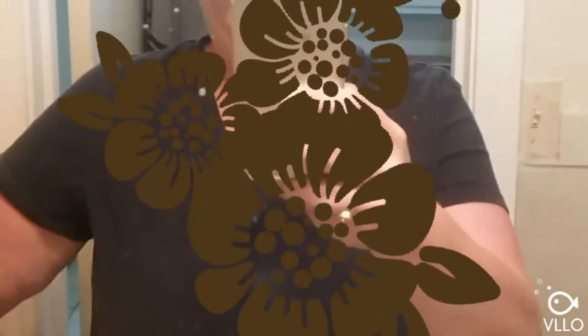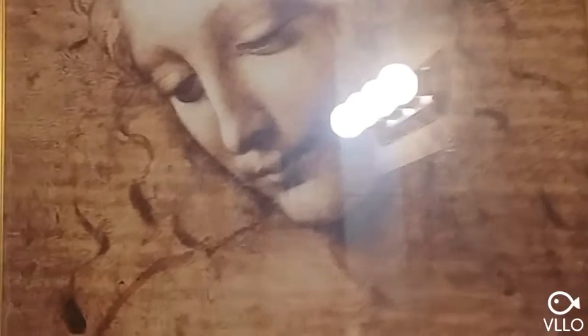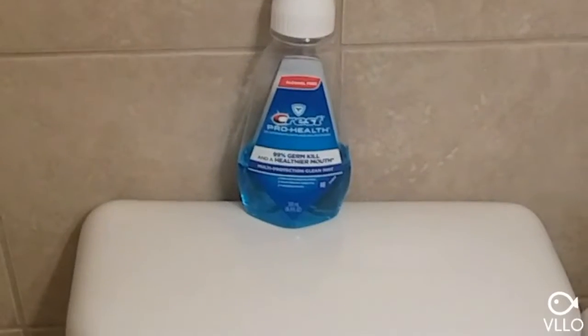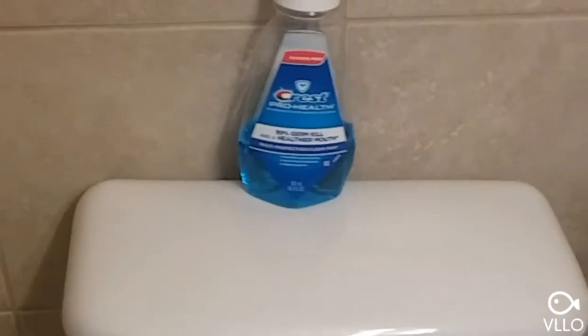Hey everybody, it's me. I'm back with another cleaning video and today we're going to be working on the other bathroom that I have in this house. This is an extra bathroom that needs a lot of attention. As you can see, I don't know what the heck kind of crap that is all over the floor, but the goal is to get it all cleaned up.